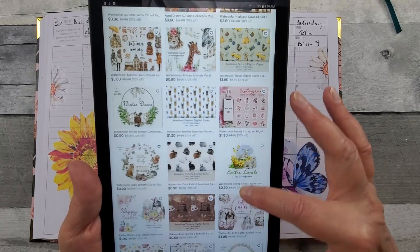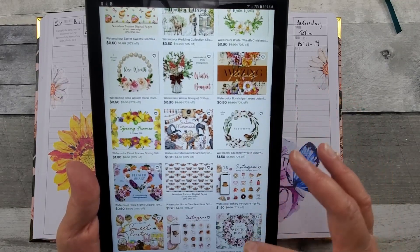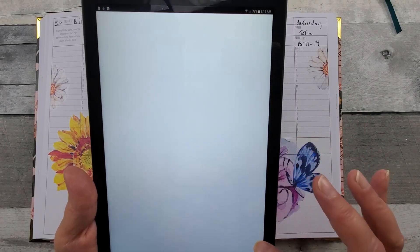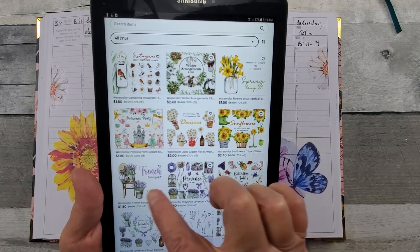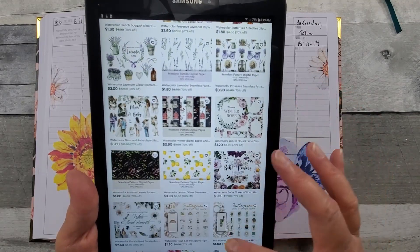Now you get an opportunity to see all these beautiful printables that she offers. She's currently having a sale — I don't know how long the sale is going to last, but it's 70% off. I did buy the lavender, but that's not the one I'm working with today.